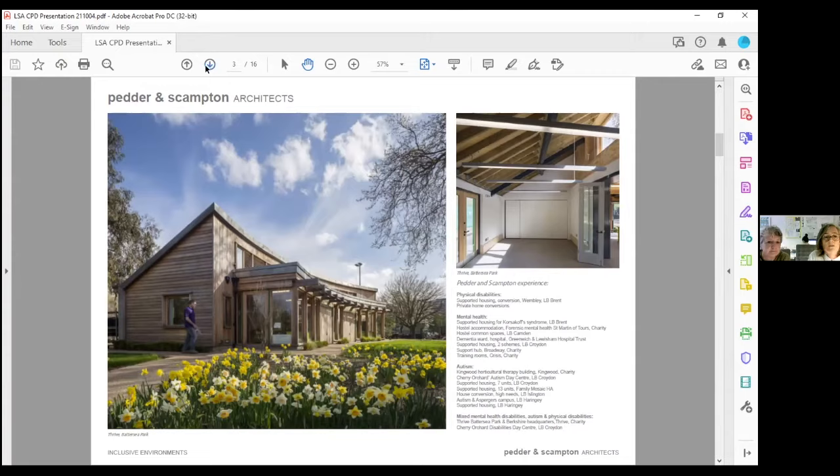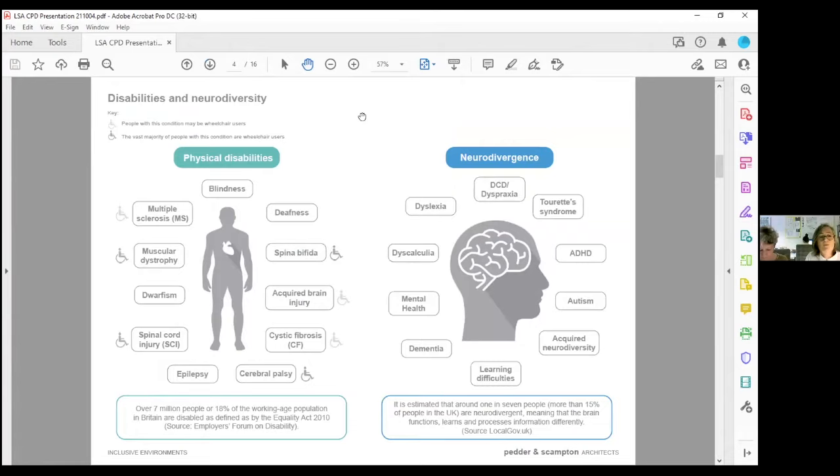On to disabilities and neurodiversity. Part M of the building regulations refers mainly to wheelchair accessibility issues, with brief mention of age-related issues. There are a huge number of disabilities and neurological issues that also have requirements when designing buildings, and these requirements are not necessarily the same as for wheelchair accessibility. We've divided them roughly into physical disabilities and the whole area of neurodivergence, which doesn't necessarily mean you need a wheelchair at all.